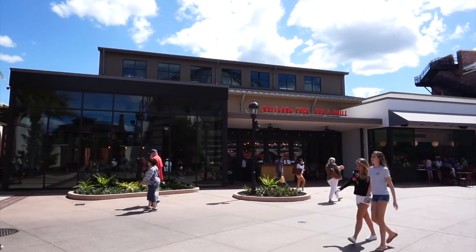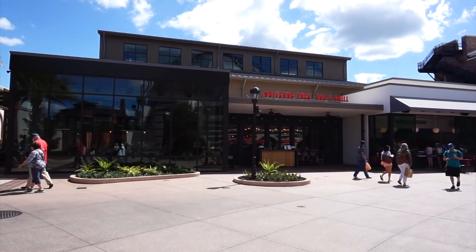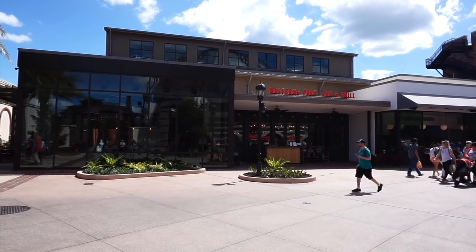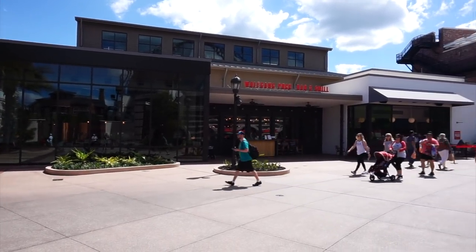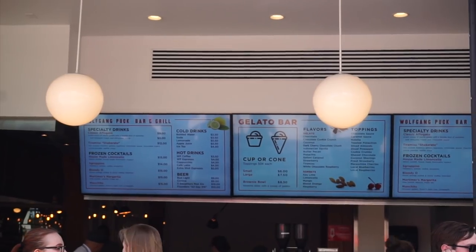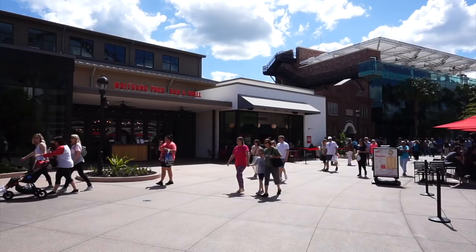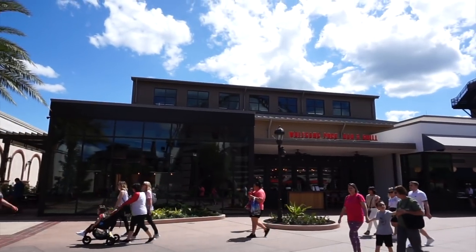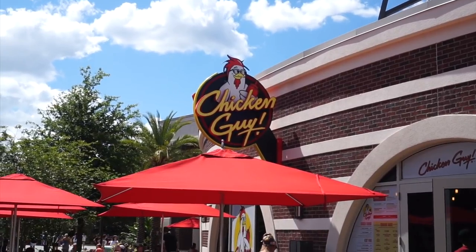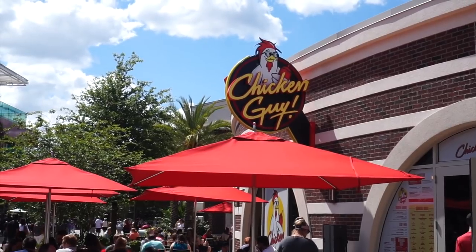The last time I was here, this Wolfgang Puck Bar & Grill was not here. There was a huge wall due to the construction, and it looks like they have two separate entrances. They have a main entrance there, and then to the right, right next to the restrooms, it looks like they have a walk-up. They have some specialty drinks and a gelato bar at this walk-up area, and a little patio seating. I've never been to a Wolfgang Puck, but I've been to Chicken Guy, and let me tell you, it lives up to the hype — it was really good.